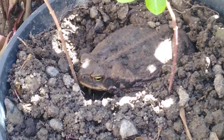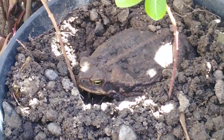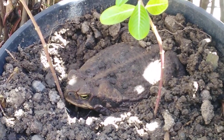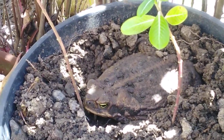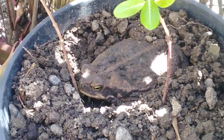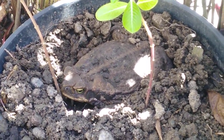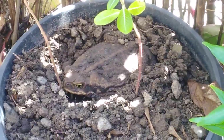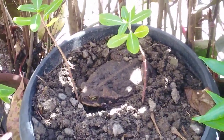I think he's found a bit of shade and shelter for the day. The frog is digging. I got shocked when I saw it because I was going to water the flowers, so we'll leave that one for the day.